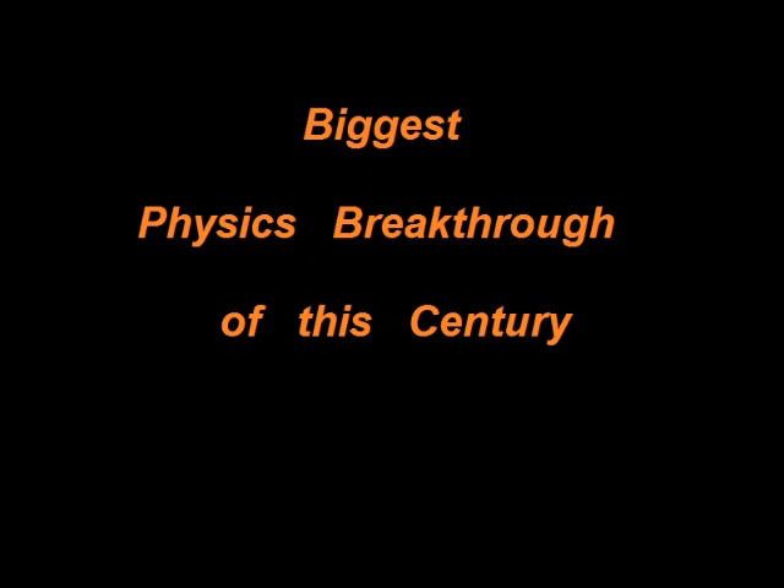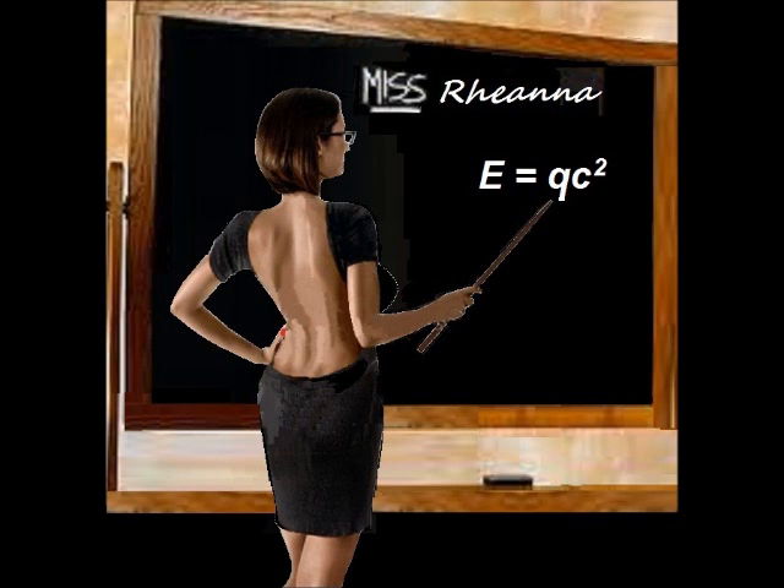Buongiorno and greetings. It's good to see you again. Welcome to the continued exposé of the biggest physics breakthrough of this century. My name is Rihanna, hello Andy, in Eisenstadt. Yes, I'm the physics professor who has been delegated to answer all your questions.